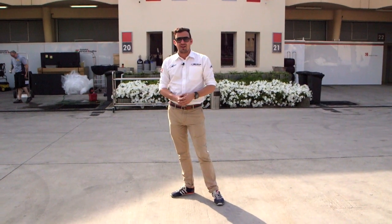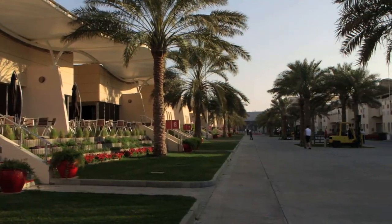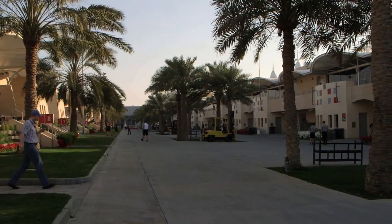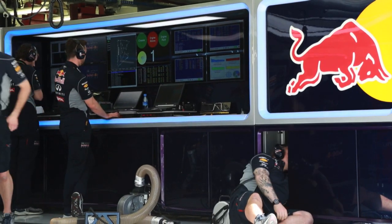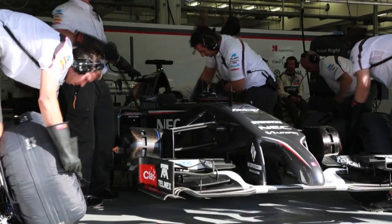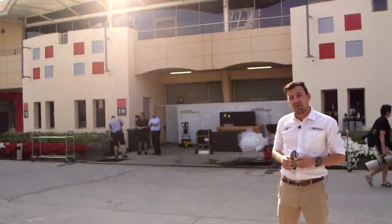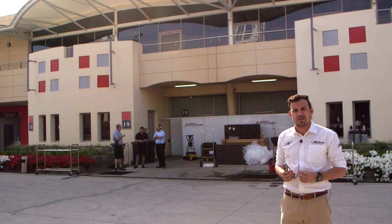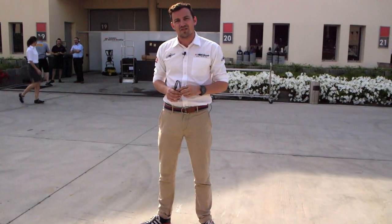Welcome, guys, to the Bahrain International Circuit paddock. It's a bit quieter today because it's testing, so it's not massively full of people as it normally is. But there's a huge amount of work going on in those buildings behind me. They feature the garages where all the cars are kept — a hive of industry during the Grand Prix weekend. And above them, that's where the paddock club usually is, where all the VIPs and celebs would be quaffing their very expensive champagne.